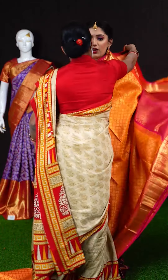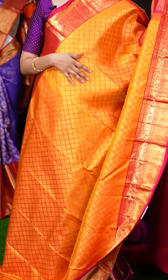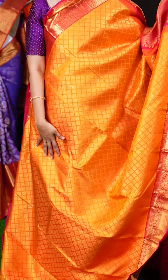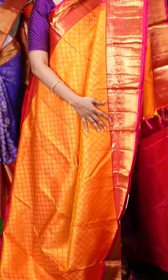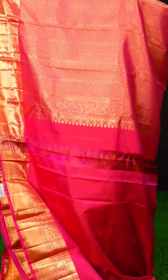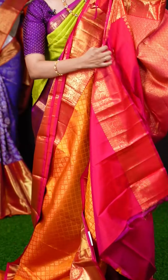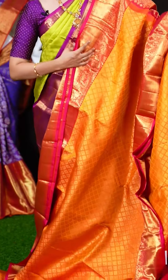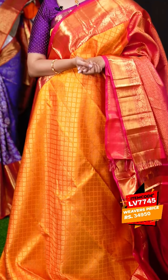We have a golden mustard yellow color saree with pink color on the border. All over the body we have designer diamond booties with golden antique zari. On the border we have a multi-motif turning work plate border — a beautiful color combination of yellow and red. On the pallu we have a brocade pallu. The blouse is a pink color plain blouse with border. The item code is LV7745 and the weavers price is Rs.34,950 only.